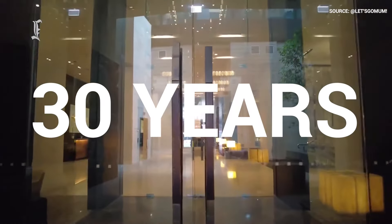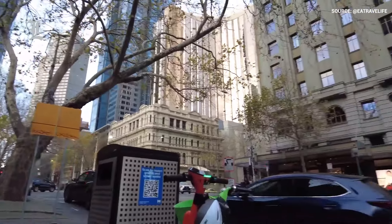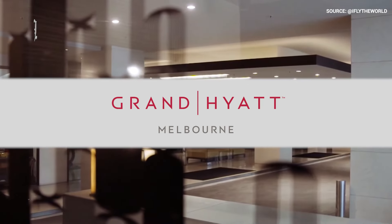For nearly 30 years, this top-tier, five-star hotel has been a favorite of luxury travelers, known for its generously sized rooms, central location, and excellent service. Is it worth a price tag of upwards of $200 per night? Let's find out.